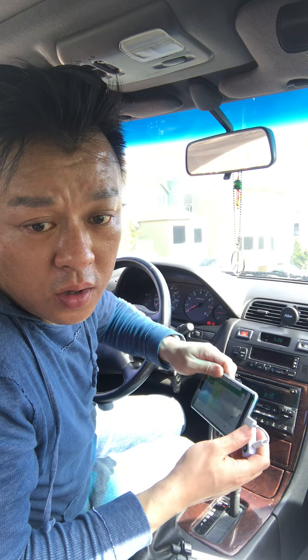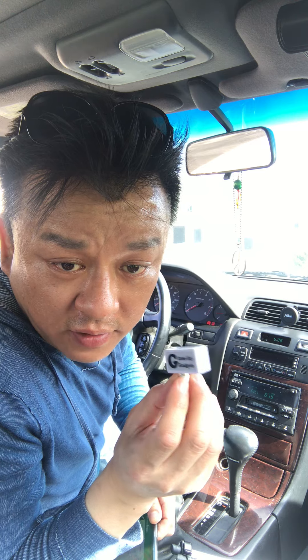Hi, this is Wesley the Gizmo Guy. Try my gadget out and I guarantee you're going to be very happy with it — it does everything. It will make your old car new again. Thank you for watching. This is Wesley the Gizmo Guy. Goodbye.